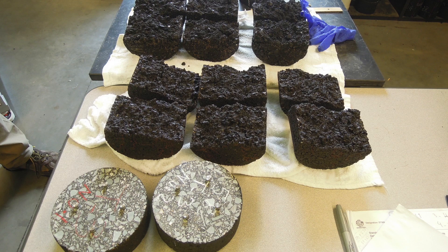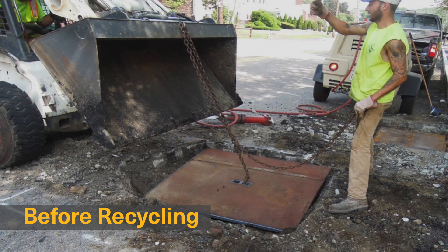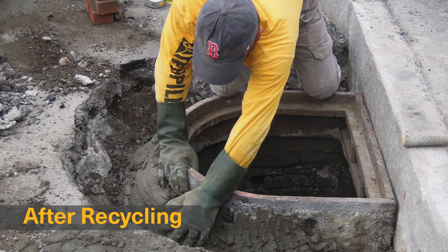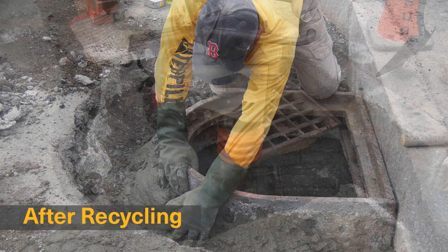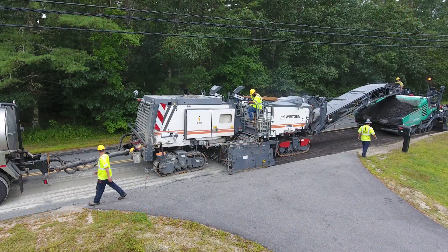By dropping and plating utility structures before recycling and then rebuilding them back to grade ahead of the wearing course paving, we construct a continuous and uniform recycled layer and eliminate the pavement problems often found around older manholes and catch basins.